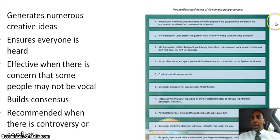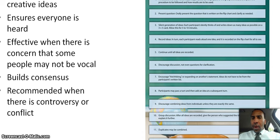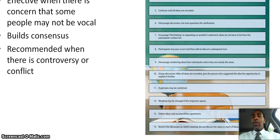Here are the steps of the nominal group procedure. Step 1, introduction: briefly welcome participants, clarify the purpose, and explain the procedure. Step 2, present the question orally on a flip chart and clarify as needed. Step 3, silent generation of ideas: each participant silently writes down as many ideas as possible on a 3x5 card — allow 5 to 10 minutes. Step 4, record ideas: each participant reads aloud one idea, recorded on the flip chart. Step 5, continue until all ideas are recorded. Step 6, discourage discussion — not even questions for clarification. All you want to hear are ideas.